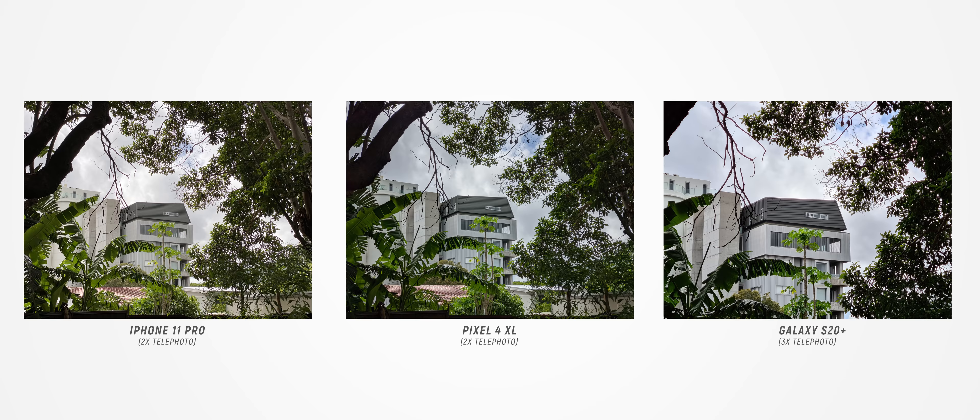We've just looked at a bunch of daylight scenarios, and as you can see it is a lot tighter than previous years, with each phone taking its turn as my personal favorite. A clear pattern does emerge in the way each phone processes images, and that's a big thing to keep in mind when comparing these smartphone cameras. With that out of the way, let's move into some low-light comparisons.